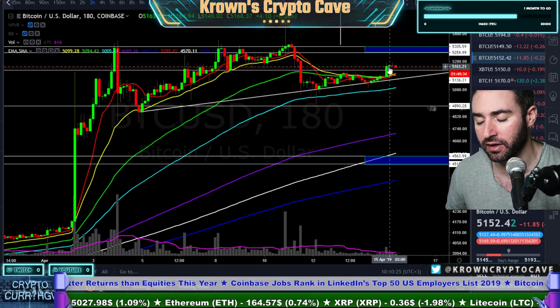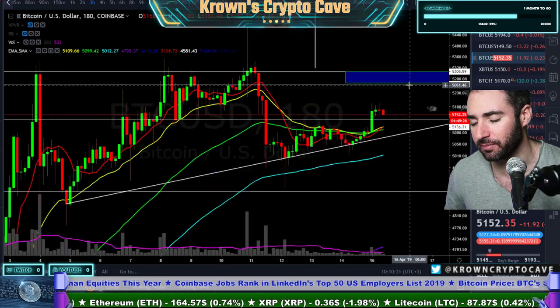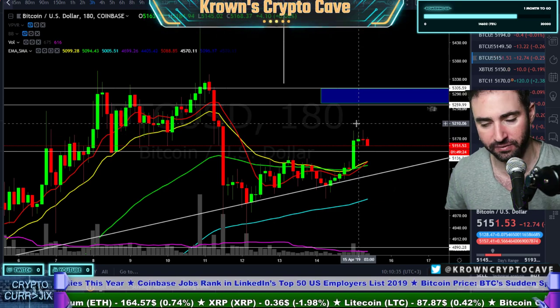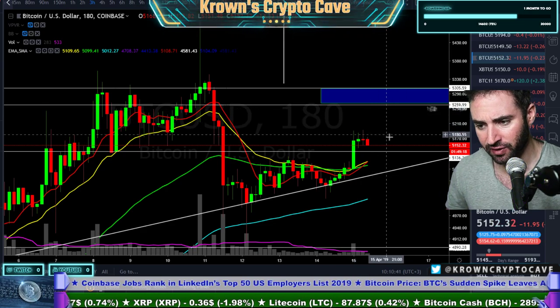But for now, if you are trading the lower time frames — considering that the higher time frames are not as important if you're trading a three-hour time frame — a lot can happen right over here. I mean, you can fit seven or eight of those candles into one daily candle, so a lot can happen.